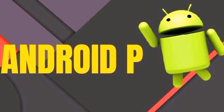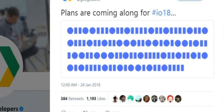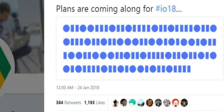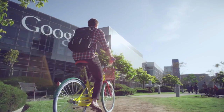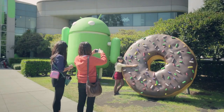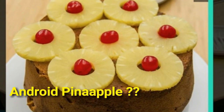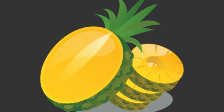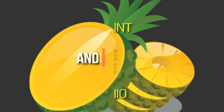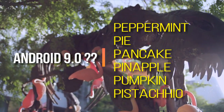Google developers have begun dropping hints on Twitter and a binary code picture that takes you to the google.com/io website, where you can use street view to explore the reception area of Google's developer building. There are various puzzles to solve, and locked away in a second room you will find a pineapple cake. So are we looking at Android Pineapple or Android Pie? Our favorite is Android Peppermint, but let us know in the comments what name you would like to see as Android 9.0.